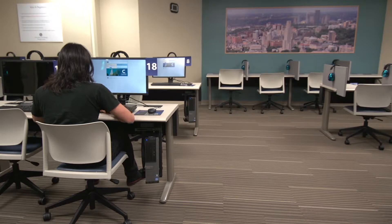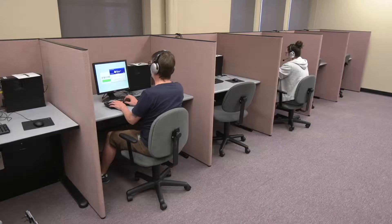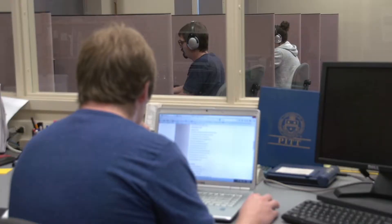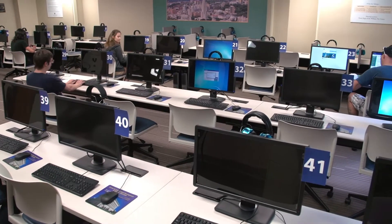We administer computer and paper-based examinations for distance education courses, make-up exams for on-campus courses, testing through the Office of Disability Resources and Services, and can proctor exams for students from other universities as well. The testing centre houses 52 testing stations.